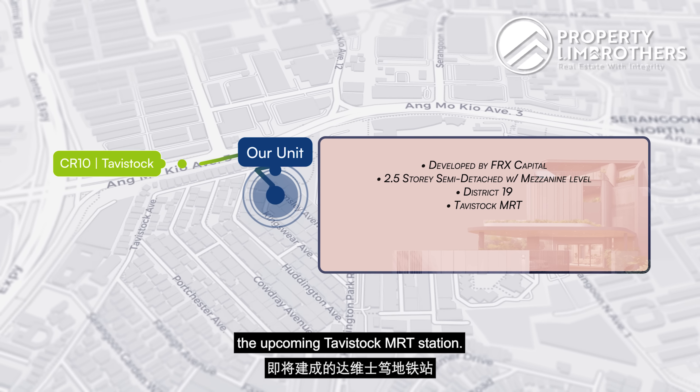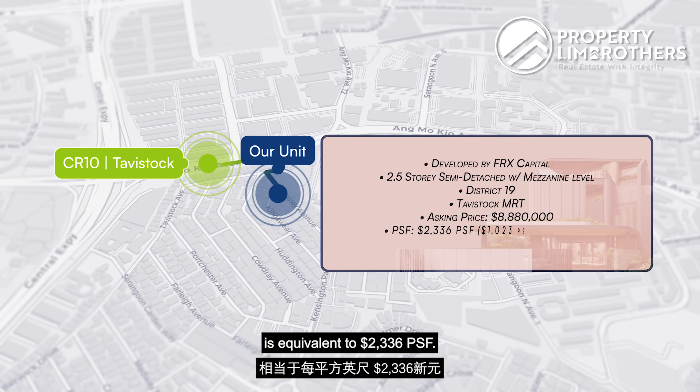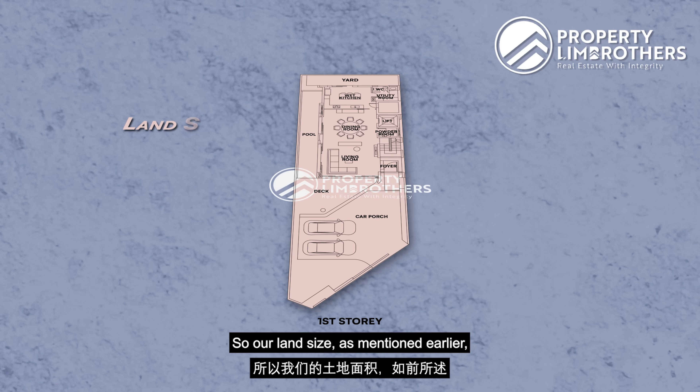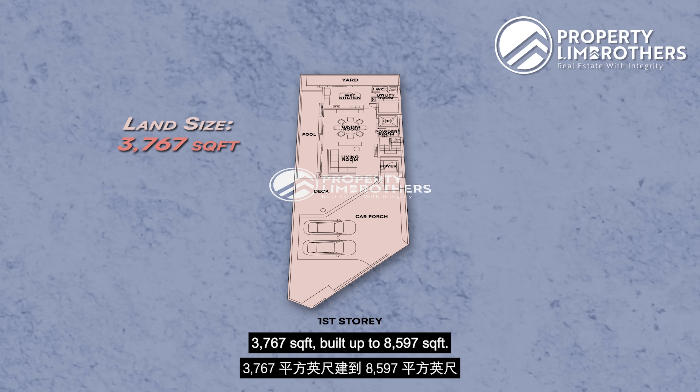The expected T.O.P. is at the end of this year. This is a triple nine year leasehold property. We are sitting on a very generous land size of 3,767 square feet with a build-up area of 8,597 square feet. So if you're looking for something that is brand new — a Cat 4 kind of semi-detached home right within the District 19 area — stay tuned for this studio shoot, and later on we'll also go check out some of the surrounding amenities.